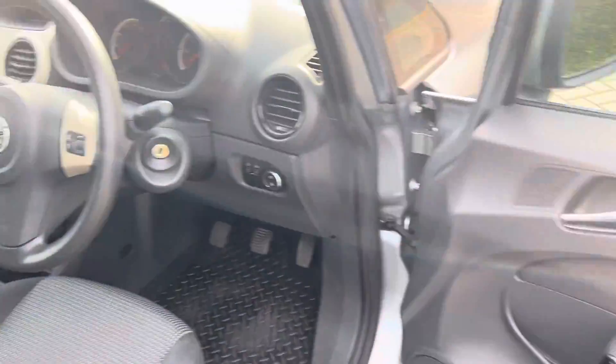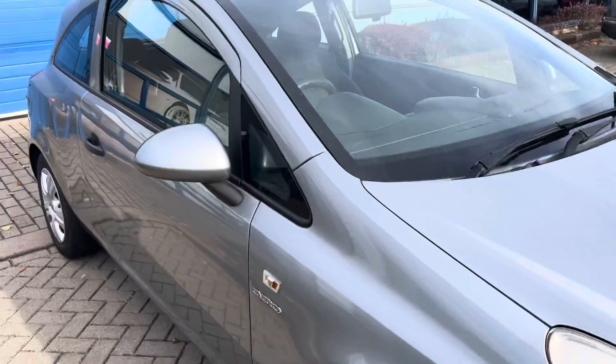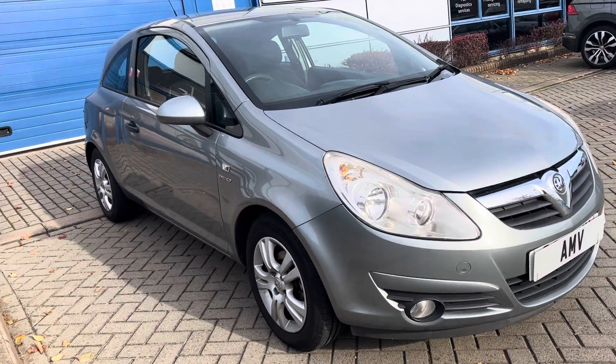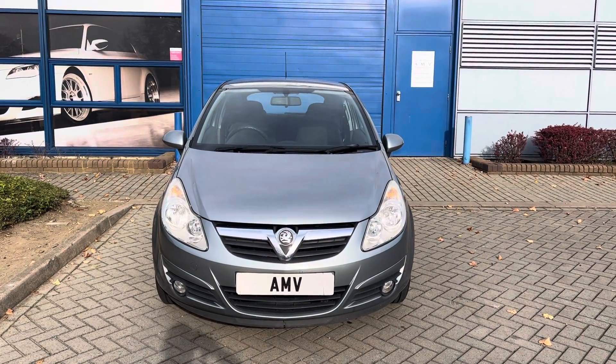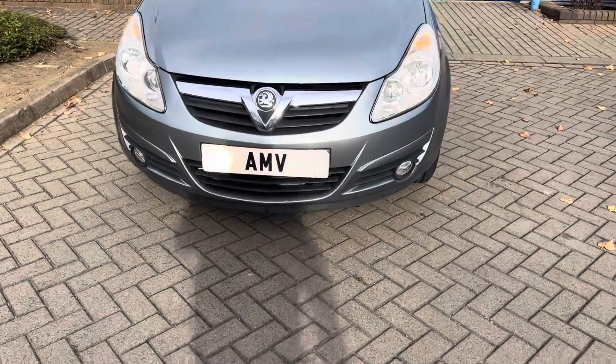I think it would do someone a good turn as a first car or if you just need a cheap run-around. We've done quite a few miles in it actually, so we're quite pleased with the way it drives and runs — it does everything very well. And that completes the video of our Corsa, many thanks for watching.